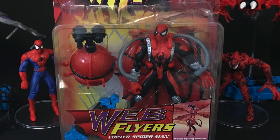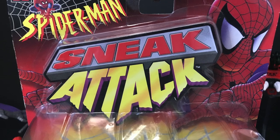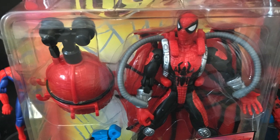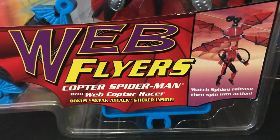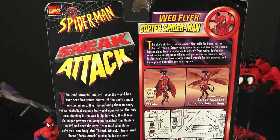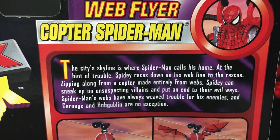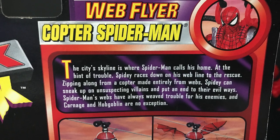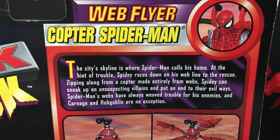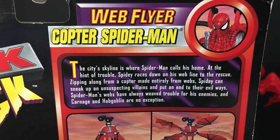I had to get an extra figure really showing off, and it came in the box. You get to see all the cool artwork, the big Sneak Attack sticker that came with a bunch of different lines, the Web Flyers logo. This is the Copter Spider-Man with the Web Copter Racer. The back of the packaging shows everything Spider-Man. The city skyline is where Spider-Man calls his home. At the hint of trouble, Spidey races down on his web line to the rescue, zipping along from a copter made entirely from webs.